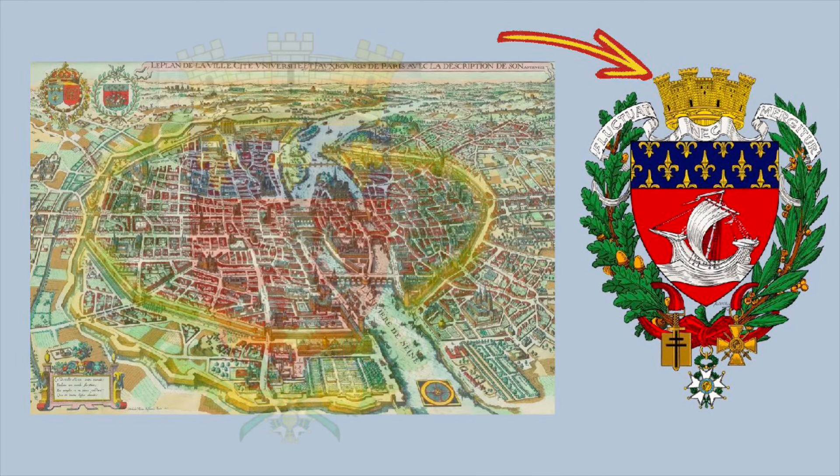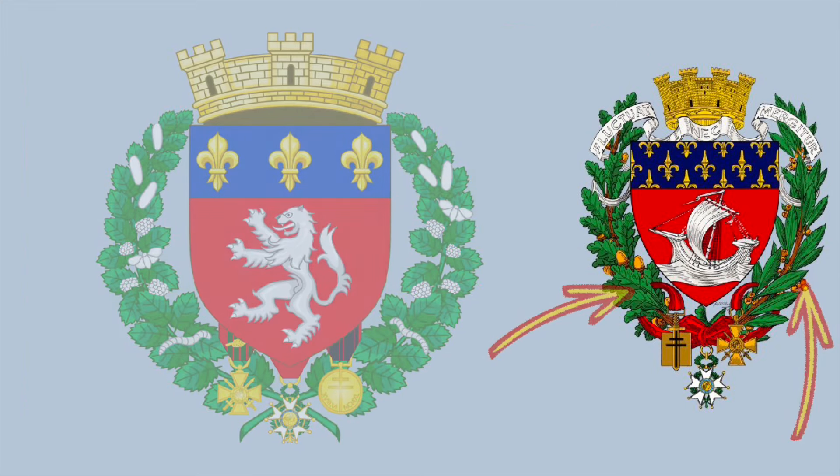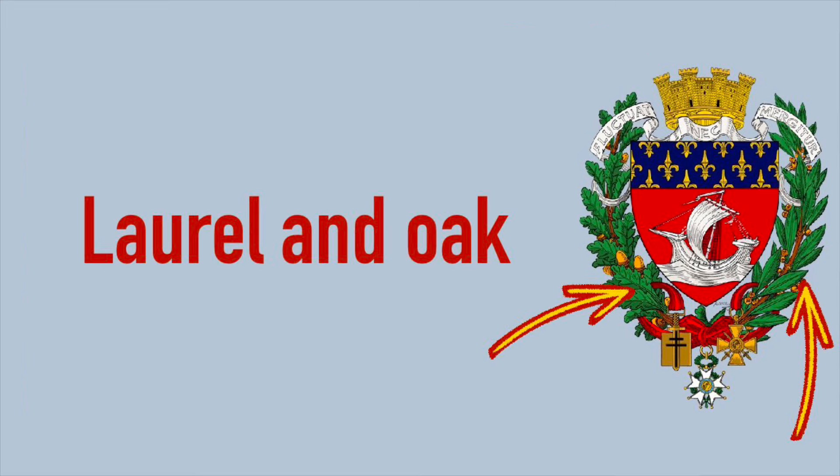Let's quickly touch on the ornaments around the actual coat of arms before we get into the main shield. It's topped with a walled crown as a nod to the ancient Parisian fortifications, similar to the arms of Lyon. On the sides we have branches of oak and laurel.